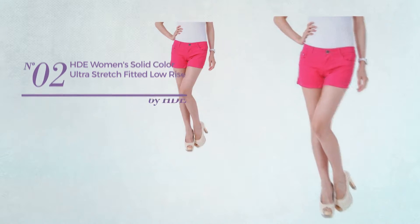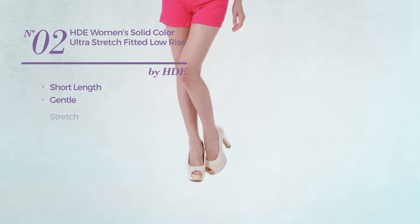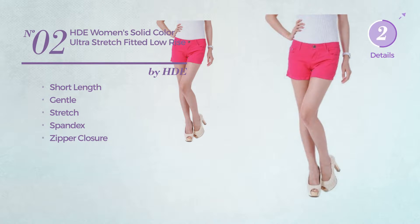Number 2. A Short Length Shorts. Featuring a gentle design, crafted from stretch spandex, with a zipper closure. Available in 10 colors.